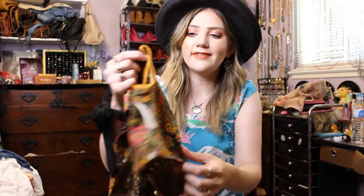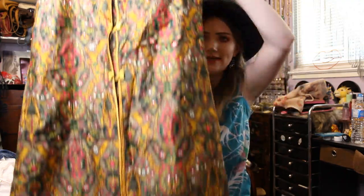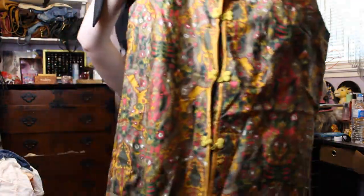Then I got this vintage dress. It's like yellow with a little mandarin collar. It's sleeveless, and it's actually like a mini length — kind of a shift style. I just love the cool print and the 70s vibe of it. This would be really cute with like tall boots or even just sandals.